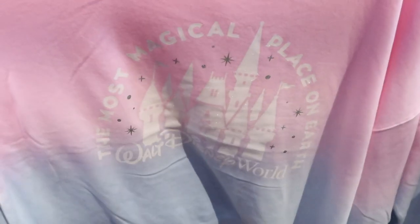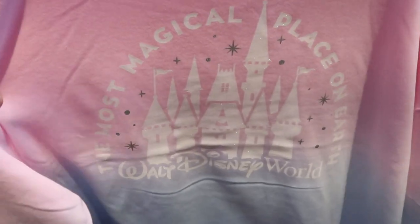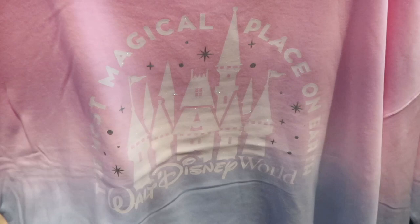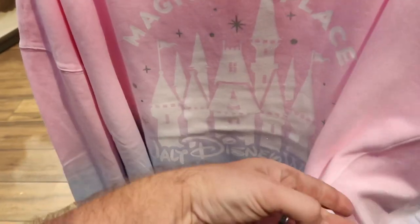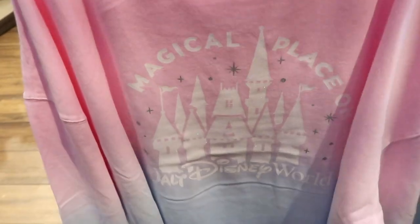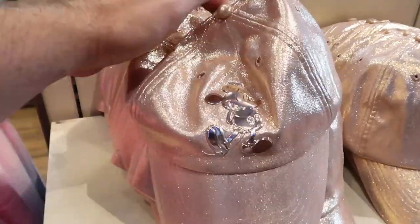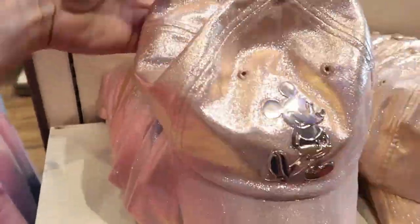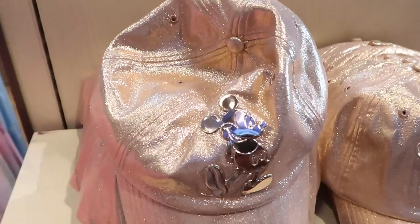I'm also loving this women's sweatshirt right here — it says 'The Most Magical Place on Earth, Walt Disney World,' and the castle actually has like some sparkles on it. Like this is amazing. These ones are $44.99. Right next door they have this new Mickey Mouse women's hat in like a rose gold color — these are really nice and soft. These are $29.99.